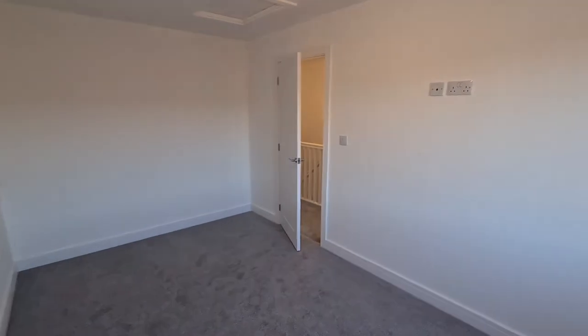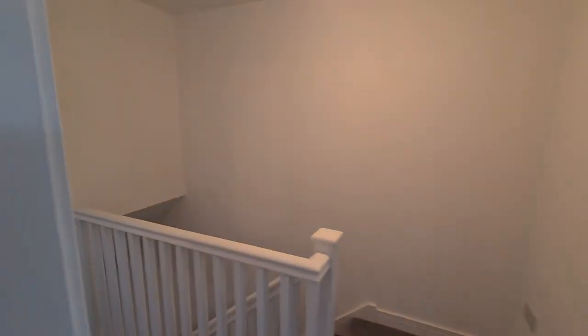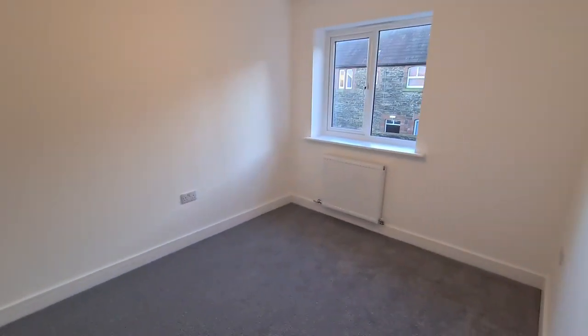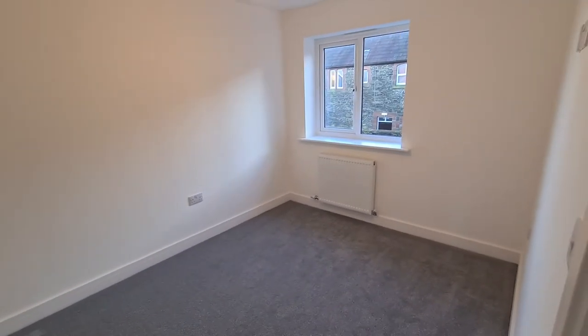As we go along the hallway, in addition to the storage under the stairs you've got this overstair storage unit just housing the boiler and some little bits. We're hoping the landlord will perhaps also add light shades and curtain poles and such like, just to dress and finish off the house.